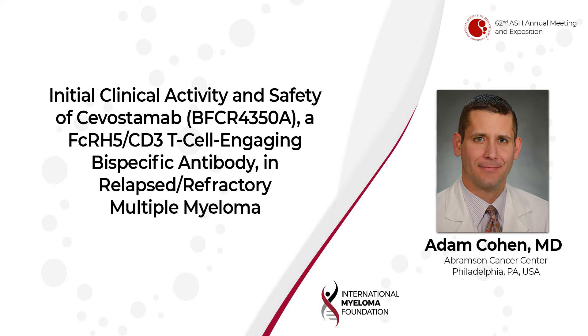Just a brief background: FCRH5 is a cell surface receptor expressed exclusively within the B cell lineage, and expression actually increases on terminally differentiated plasma cells. It's not expressed in any other cell type in the body, and this makes it an attractive target for myeloma therapy. FCRH5 is expressed almost universally on myeloma cells, although like BCMA, the intensity of expression can vary from patient to patient.